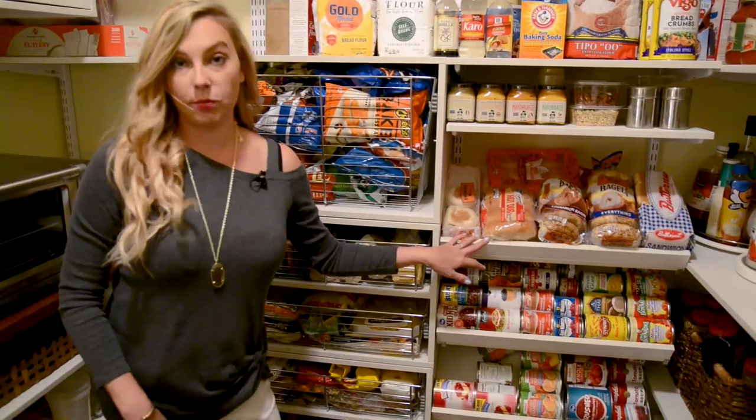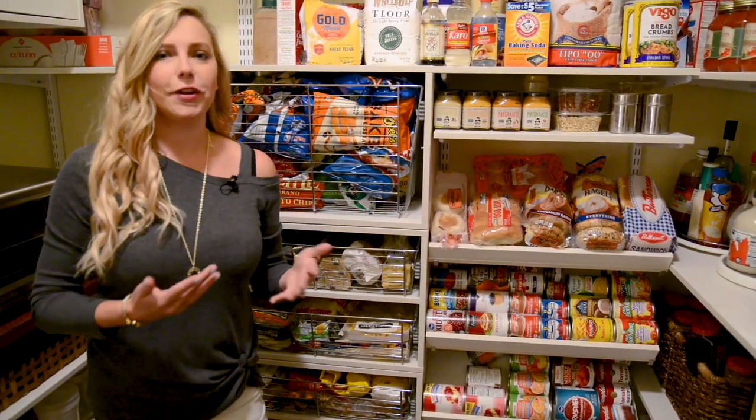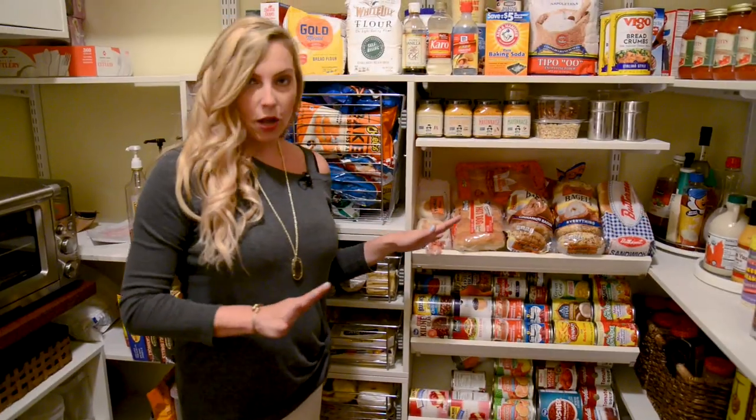My top shoe shelf I use for bread. Bread seems to go missing in my pantry very frequently, so here I've been able to lay them all out flat — no smushed bread and no lost packages.